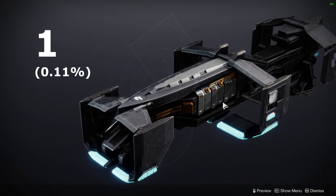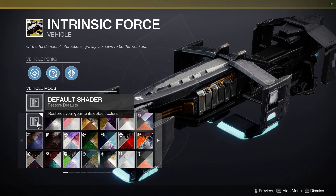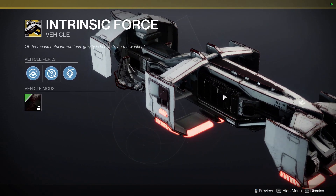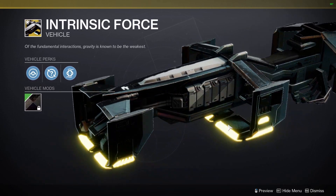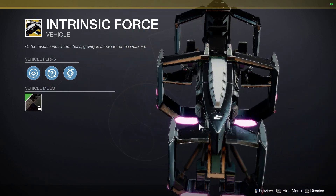Finally, in the number one spot, we have the Intrinsic Force, owned by 0.11% of players. This sparrow was only available through the Season of the Seraph starter pack, and while it's super cool and unique looking, it's definitely rare since it was only included in a starter pack that costs real money. If anyone watching this has this sparrow, definitely leave a comment down below — I'll be really surprised.